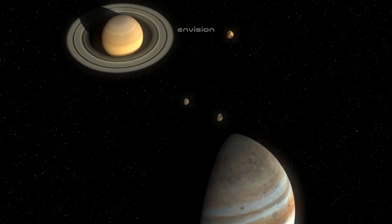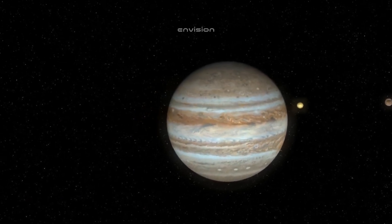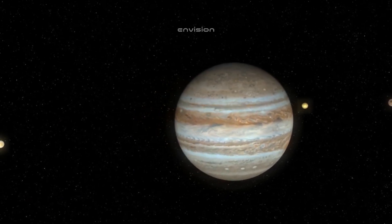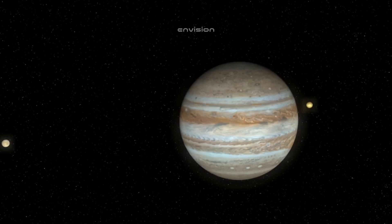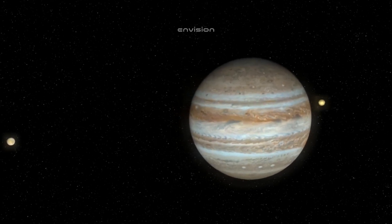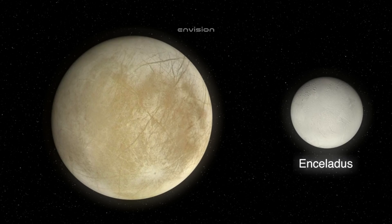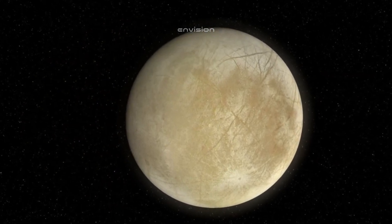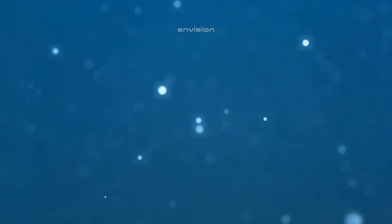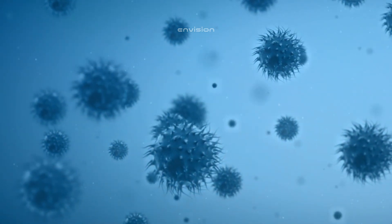However, further research showed that the reflectivity of Europa's ice turned out to be incredibly high, pointing to the fact that the ice was too clear and had formed relatively recently. That was deemed unusual. To get to the bottom of it, scientists needed a closer look. They finally got that opportunity thanks to the Voyager probes, which photographed the surfaces of Jupiter's moons in great detail, completely changing scientists' perception of this moon.